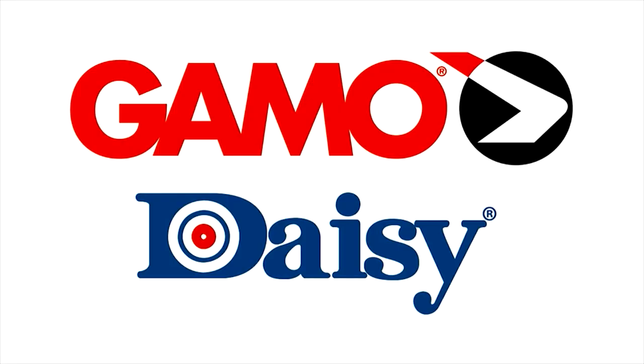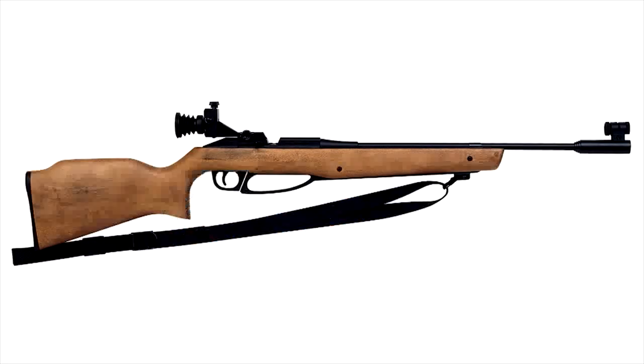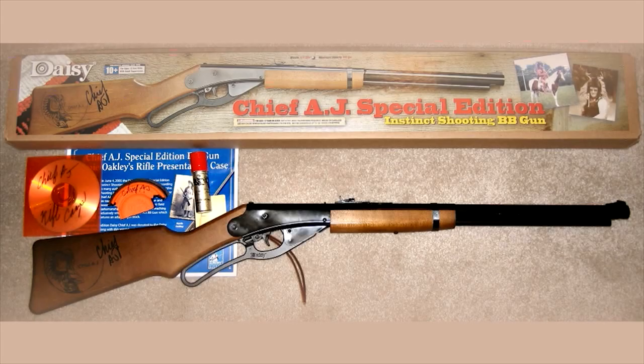A New York financier who owns Gamo and BSA has bought Daisy. Bruckman, Rosser, Sherrill and Co., known as BRS, has acquired airgun maker Daisy Outdoor Products. Founded in 1886, Daisy makes youth airguns and accessories.